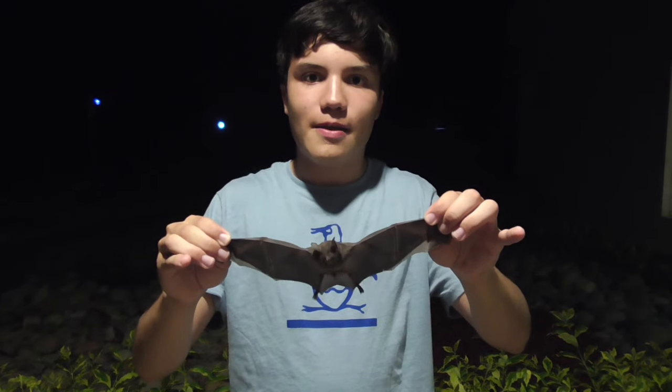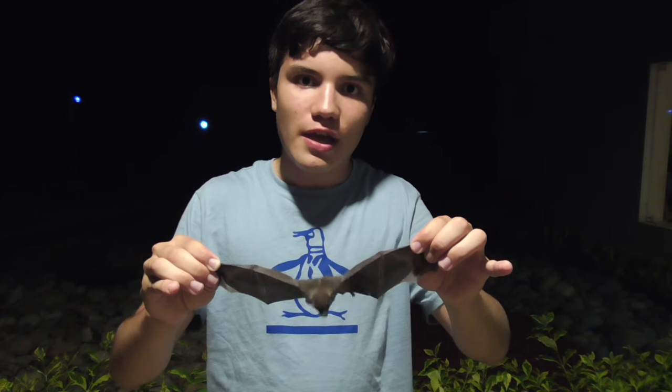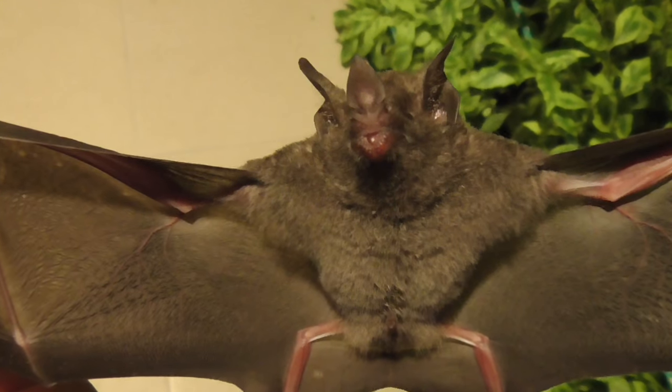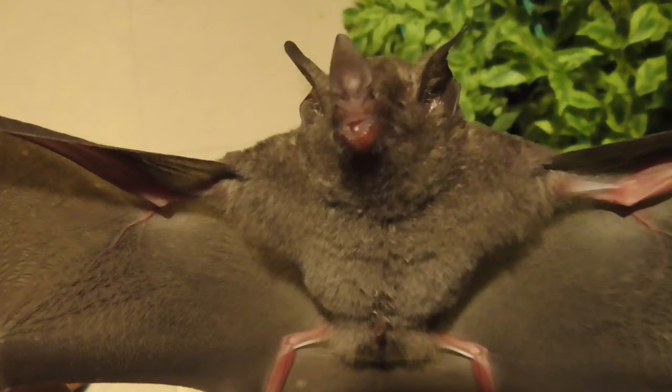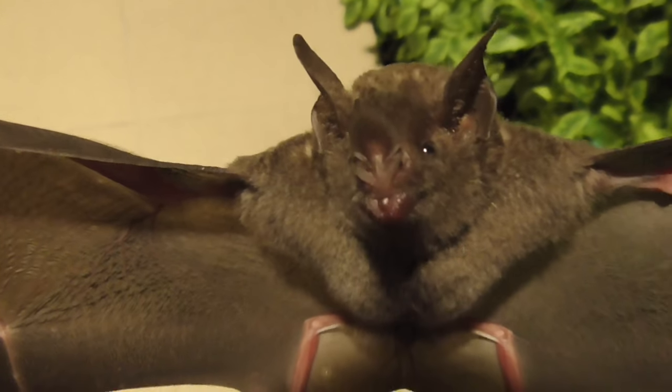Due to their tiny size, bats have many predators, such as snakes, birds like owls, and even some frogs. Their best defense is numbers — that is why they form these massive colonies, so that when a predator attacks, they get confused by all the commotion. In some of the places they live, there's another reason they form really big colonies: when it gets cold in winter, these guys actually hibernate, and one of the ways they keep warm is by huddling together to conserve body energy.